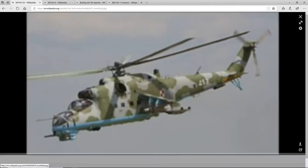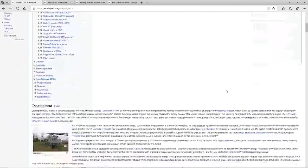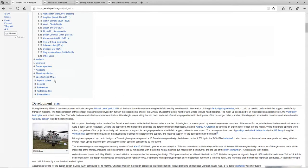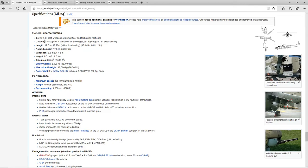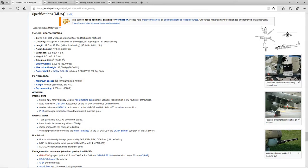The Mi-24, the Hind, is an attack/transport helicopter. The specifications are: 2-3 crew, 8 troops, rotor diameter of 17.3 meters, wingspan of 6.5 meters, empty weight of 8,500 kilograms, max takeoff weight of 12,000 kilograms, power plant of two Isotov TV-3-117 turbines, maximum speed of 335 kilometers per hour, and range of 450 kilometers.